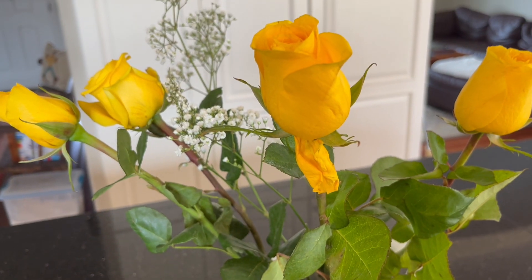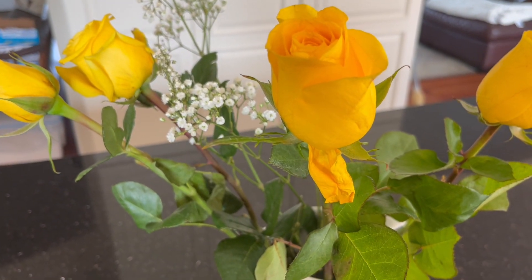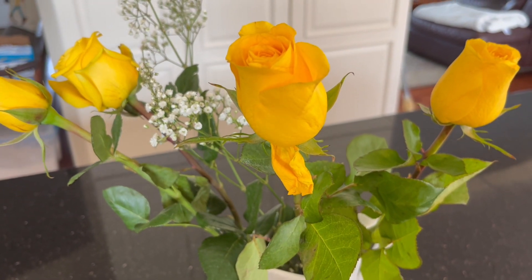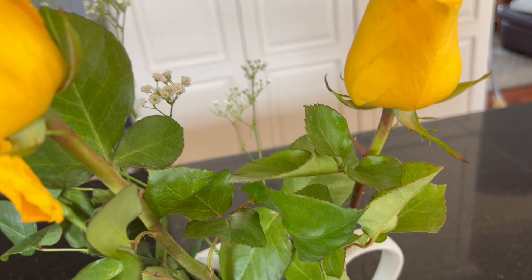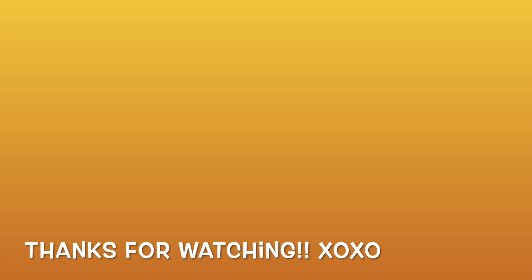Before I say goodbye, I wanted to share these gorgeous yellow roses. These were presented to parents at my son's senior night basketball game, and I don't think I've ever had yellow roses — I think they are stunning. Thank you so much for watching; I really cannot thank each and every one of you enough. Our channel has come so far thanks to all of you. If you enjoy this content, give this video a thumbs up and please subscribe. I hope each and every one of you has a fantastic day — we'll see you in the next video.